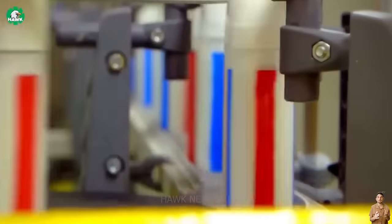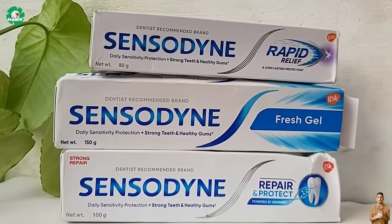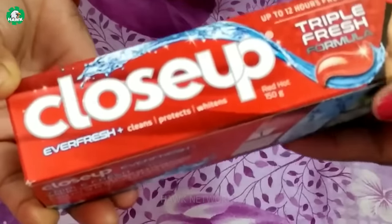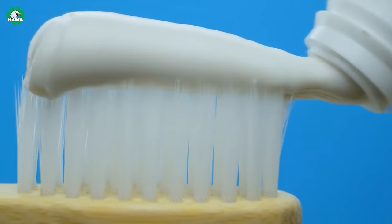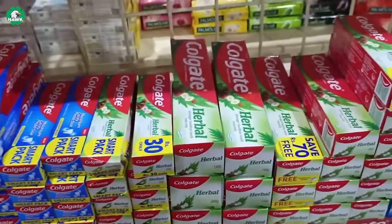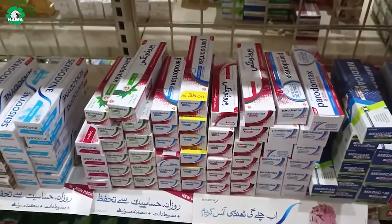Every year, billions of toothpaste tubes are manufactured under various brand names such as Colgate, Close-Up, and Sensodyne worldwide. Toothpaste typically contains abrasive substances to clean and whiten teeth. Colgate is a toothpaste brand known for its ability to prevent issues like tooth decay and bad breath, and is currently available in supermarkets and stores across over 150 countries worldwide.